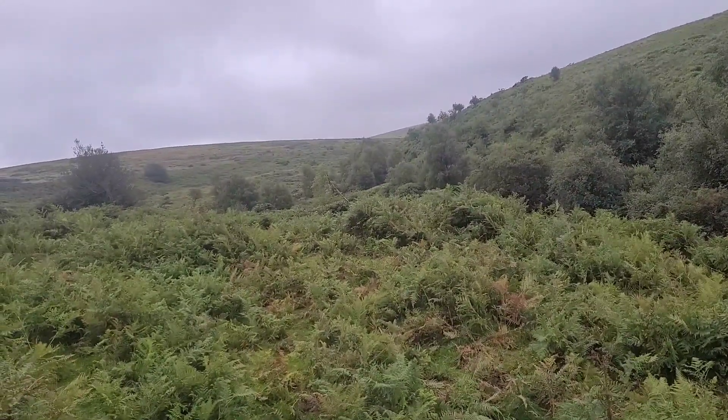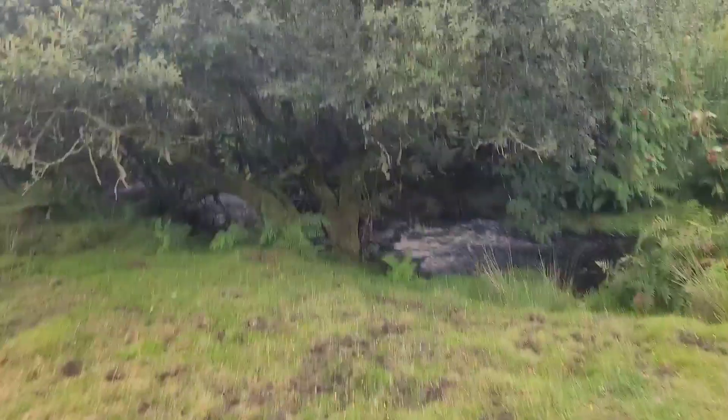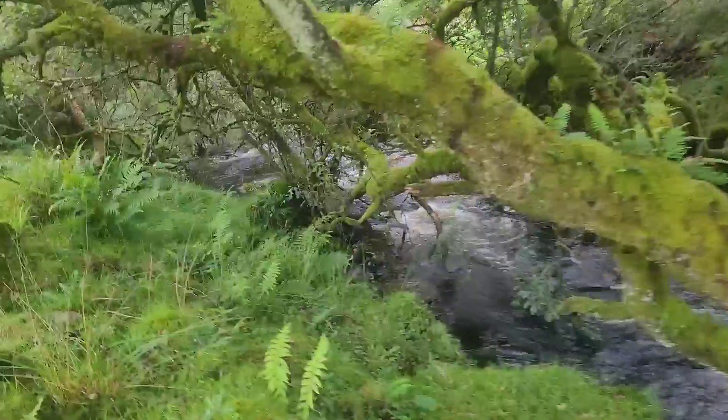Here you can see the little thin strip of woodland going up the valley bottom, and the bare grassy slopes on either side. And when we come down under the trees, it's like a completely different world in here.